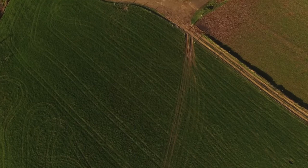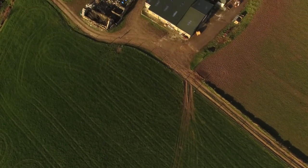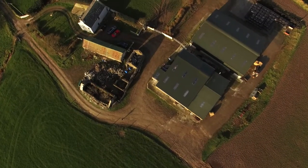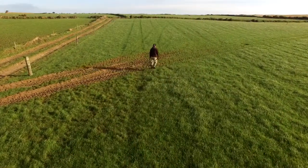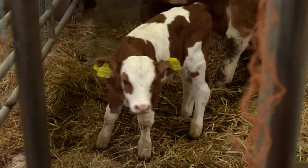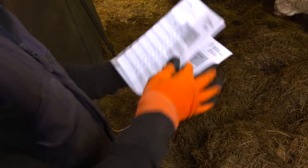The Eurostar index and genomics are core elements of the Beef Data and Genomics Program. Tommy Moyles is a participant in the BDGP and runs a 60-cow suckler herd in Ardfield, County Cork. To better explain the Eurostar and genomics elements of the program, we follow the story of one of Tommy's suckler calves from birth right through to a genomic index being made available to the farmer.